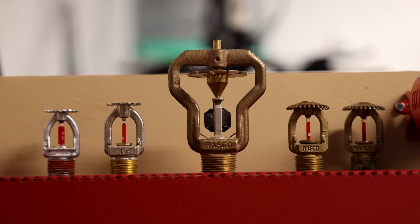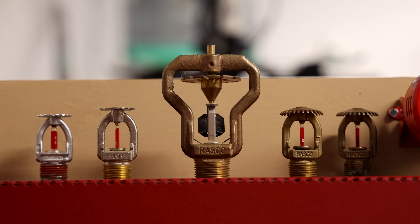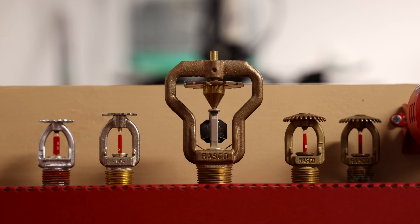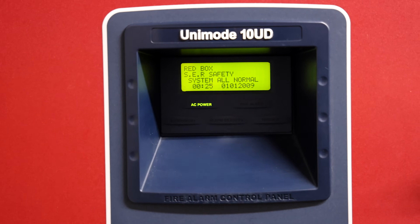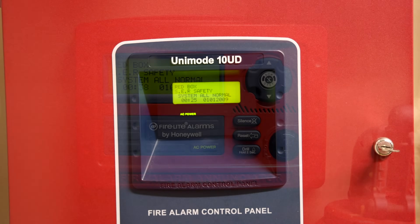Fire departments are called to roughly 3,700 reported fires every day across the United States, and during some of those fire incidents, commercial fire alarm systems activate, evacuate the building, and save lives. Welcome to System Test 33 of my mock commercial fire alarm system. This is an ADT Unimode 10UD fire alarm control panel. Let's get into the test.